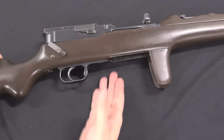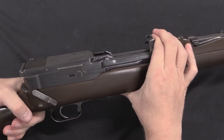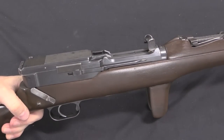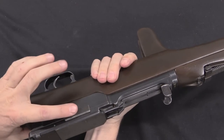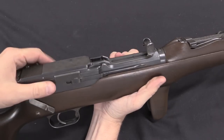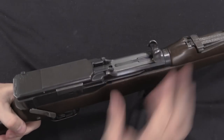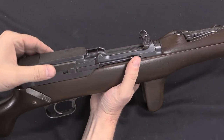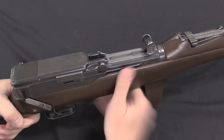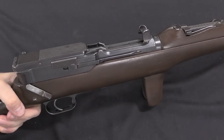The gun does lock open when empty. There's a little bit of a process for charging the rifle, because the bolt is just locked normally. What you have to do is take this knurled surface — there's a matching surface on the other side — push them forward until they click, and then you can cycle the bolt. Note that this snaps back when the bolt closes, so if you want to open it again you have to push that forward and then manually charge the rifle.